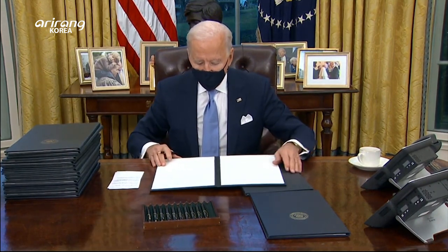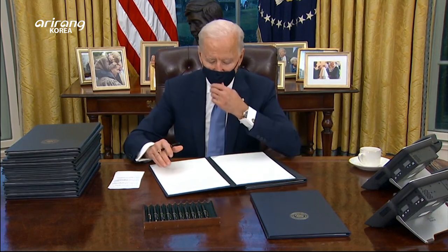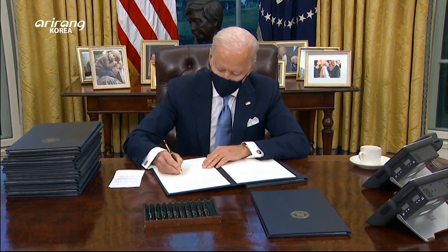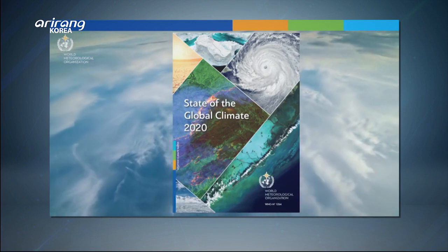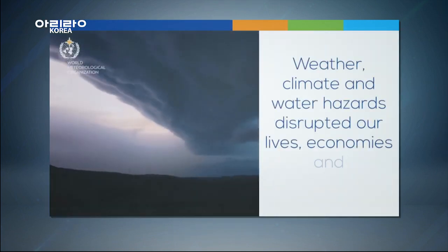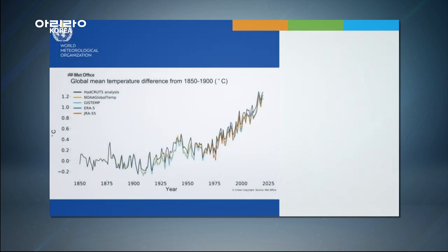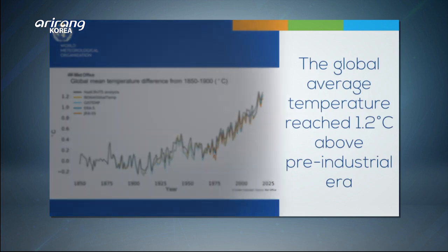It is the commitment I made — that we're going to rejoin the Paris Climate Accord as of today. Climate warnings are urgent. Last year, global mean temperatures rose by 1.2 degrees Celsius compared to pre-industrial levels. If temperatures rise more than 1.5 degrees Celsius, Earth could lose its regenerative capacity.